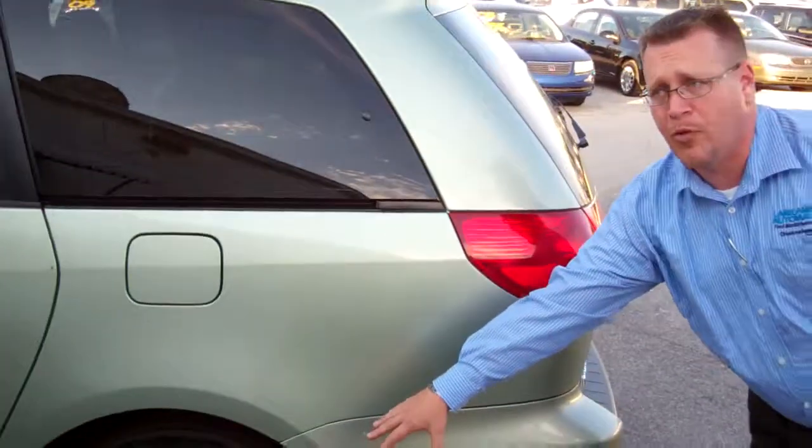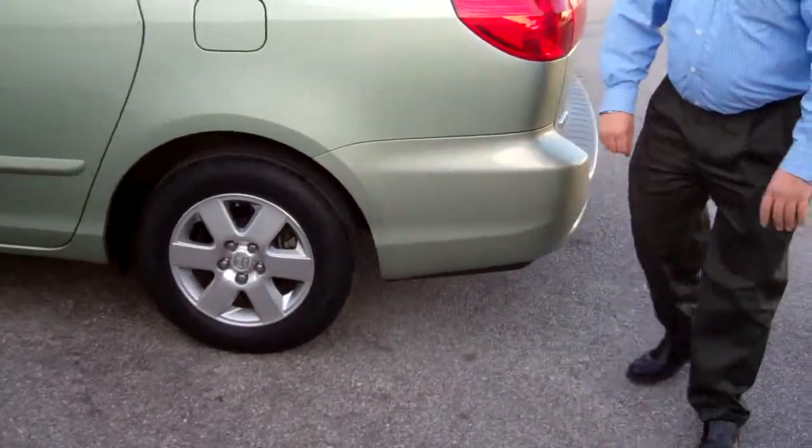It does have alloy wheels — I forgot to point out. It's no hubcap, it is alloys.